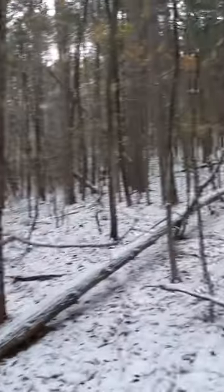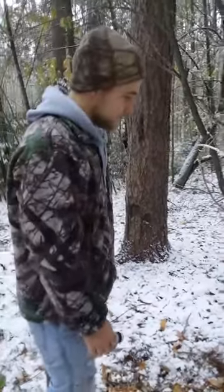Fisher love to run these edges of these clear cuts on these red pine groves hunting for squirrels. Opening day 2018, October 25th. Thanks for watching.